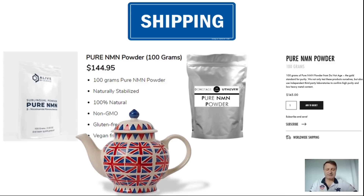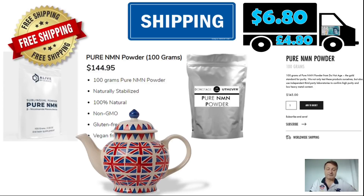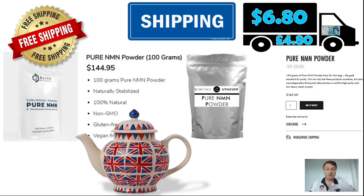Let's head back to the UK. For DoNotAge.org — the home team — shipping 100 grams within the UK costs around $6.80, which is about £4.80 — call it a fiver. But Alive by Science now offers free shipping on orders to the UK over $100, which is fantastic news. So overall: Alive by Science for the 100-gram bag with the 10% MyNMN discount code costs you $130.45 delivered to the UK, while DoNotAge.org charges $151.80. In the UK, Alive by Science is $21.35 cheaper — a saving of around £15.50.